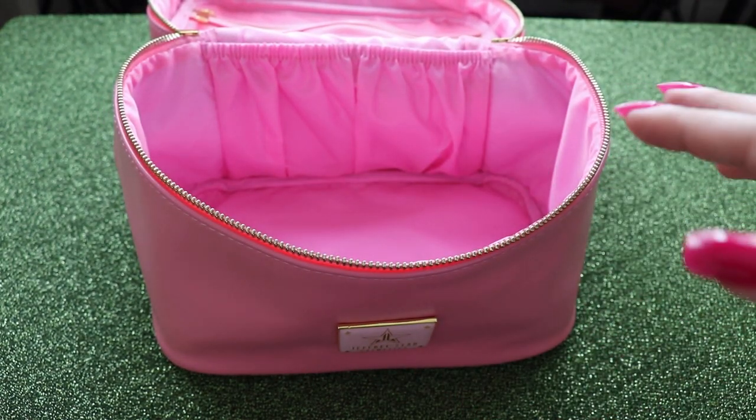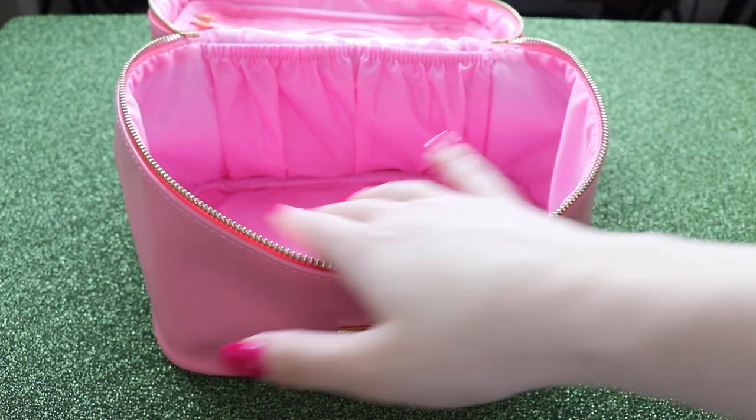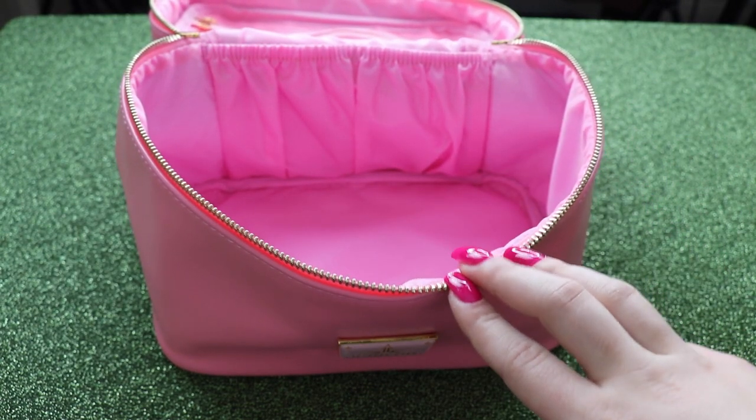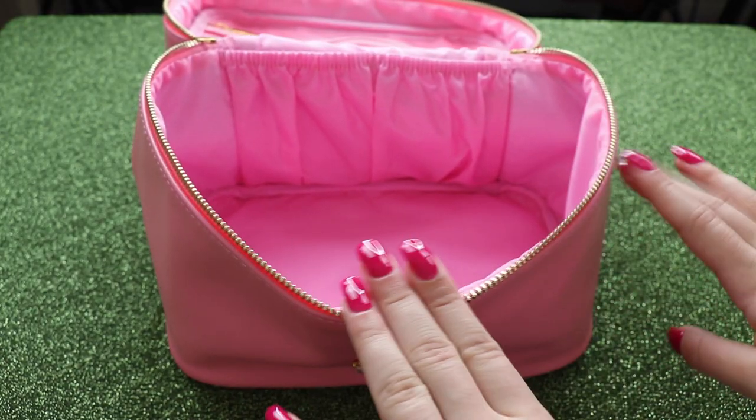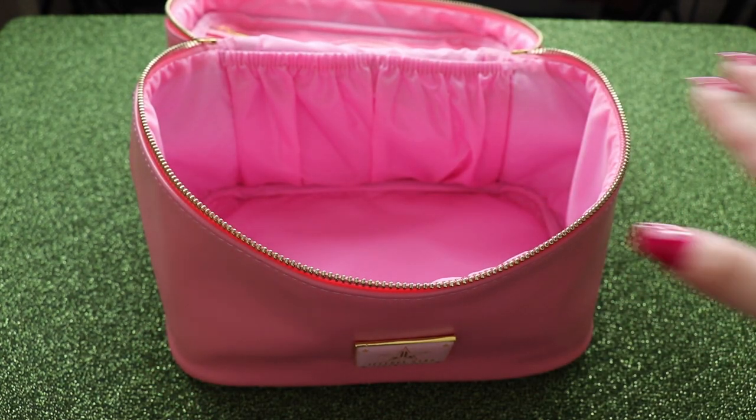I'm going to be packing quite a few things in here just for a few days. It may look like a lot but I always like to take a little bit extra just to be on the safe side, because you never know what you might need. Not only am I going to pack makeup but a little bit of skincare as well. So let's dive straight into it. A little tip: always go by category and by the order that you do your face.